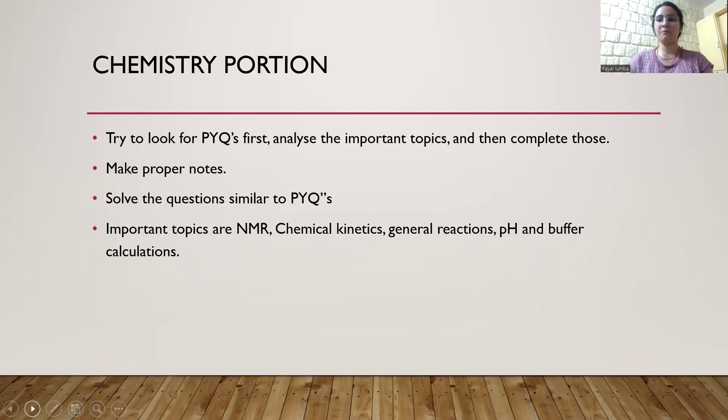For the chemistry portion, first look at previous year questions — it is always best to do that for chemistry. If you cover the important topics, that will be enough. Make proper notes, understand what you are writing, and revise those concepts on a daily basis. Solve all questions similar to previous year questions. Some of the important topics in the chemistry portion are NMR, chemical kinetics like first order kinetics, second order, half life, general reactions, and pH and buffer calculations — these are a must.